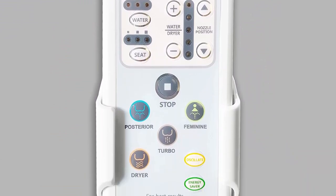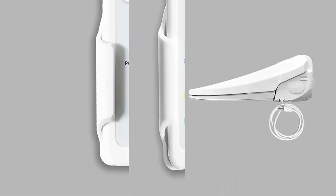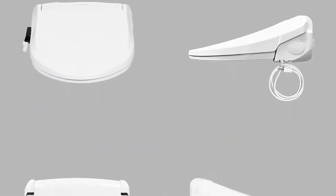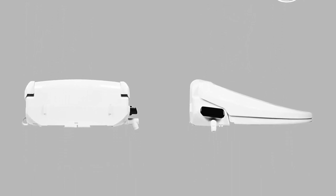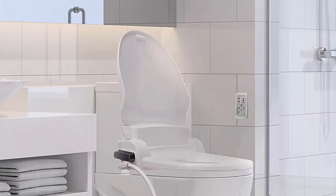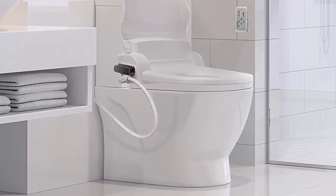Here are a few of Smart Bidet's amazing features: posterior wash, feminine wash, oscillating wash, warm air dryer, adjustable water pressure, hygienic filtered water, heated water, heated seat, safety on/off sensor, self-cleaning nozzle, quick-release seat for easy cleaning, energy saving mode, soft-close lid and seat.